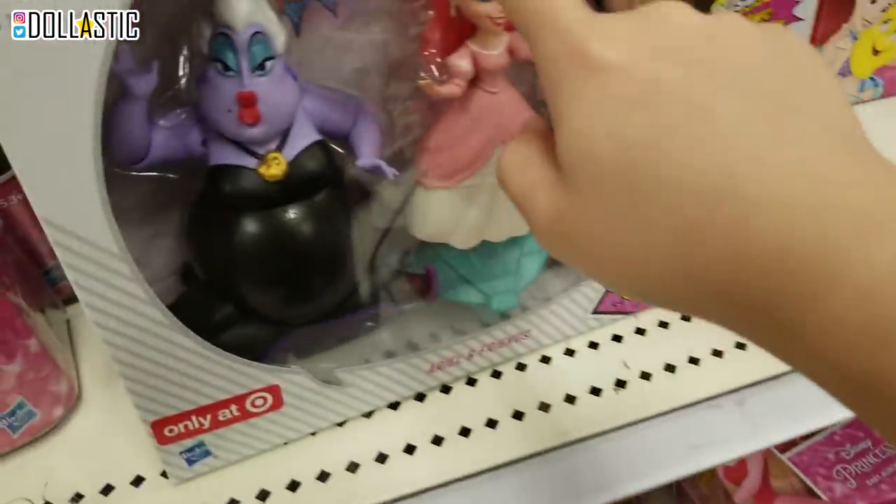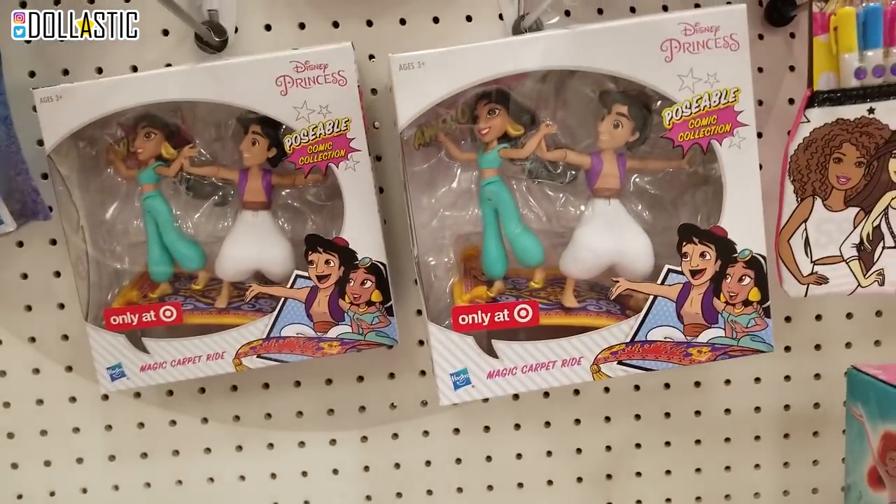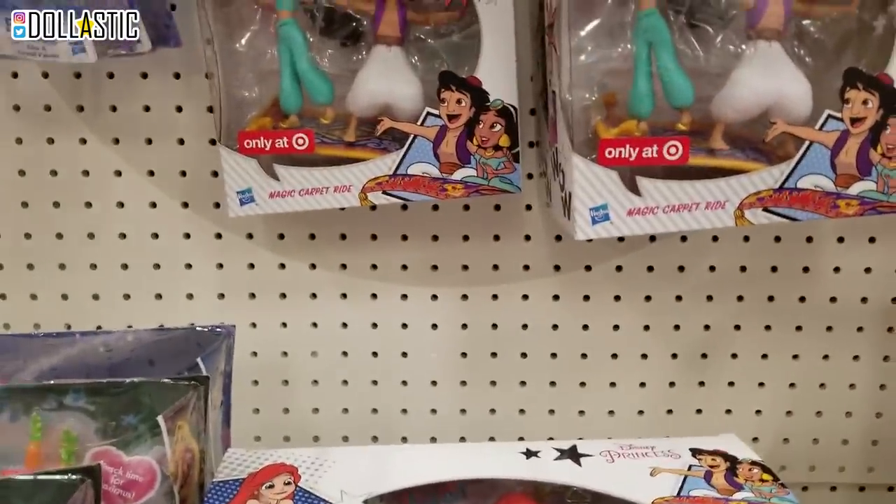By the way, Ryan's getting some too. Let's see which one looks the best. I'm going to go through these three and pick out the best set, and same thing with Jasmine and Aladdin. I wonder how many other sets they have.